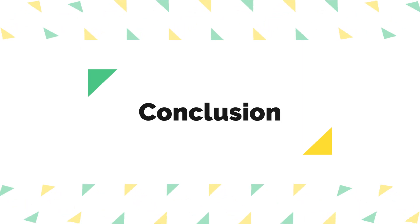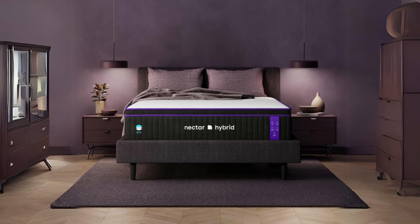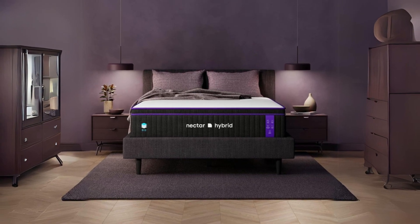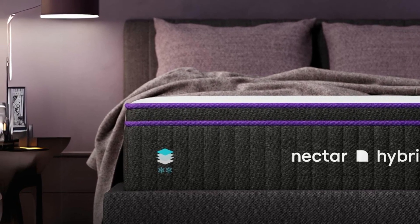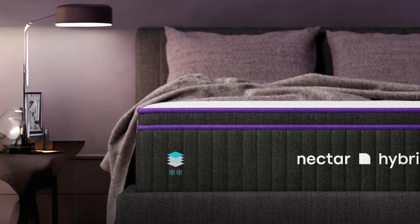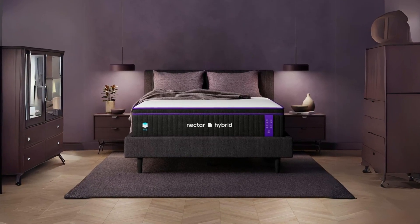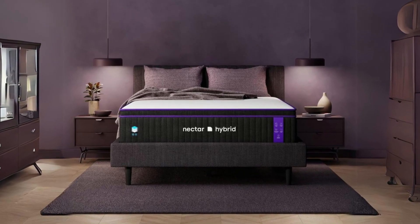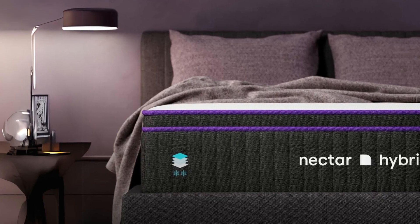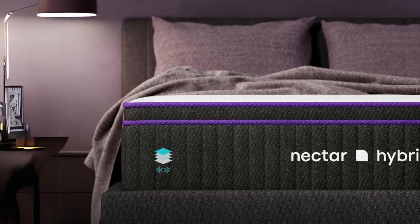Conclusion: The Nectar Premier Hybrid Queen mattress stands out as a top-notch sleep solution that combines memory foam and steel springs to provide contouring support, breathability, and edge support. Its seven-layer construction ensures a comfortable and supportive sleeping experience for a variety of sleep preferences. If you're in search of a mattress that offers a balanced blend of comfort and support, the Nectar Premier Hybrid should be high on your list of considerations.